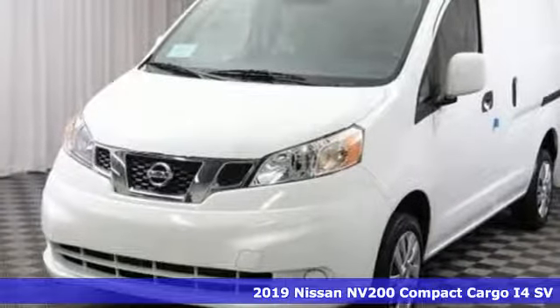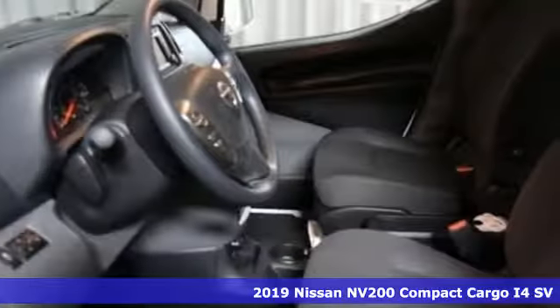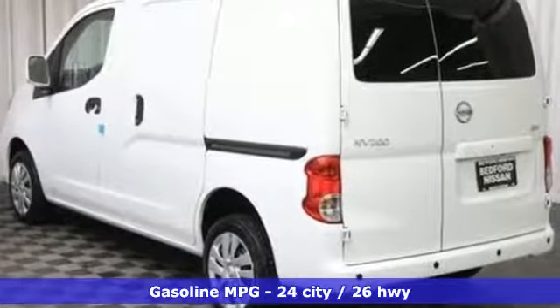It's a new 2019 Nissan NV200 Compact Cargo. The smaller size helps you navigate congested city streets without giving up the cargo space you need for your business to thrive. And get ready for an impressive combination of features.